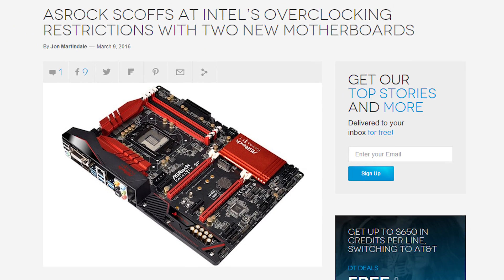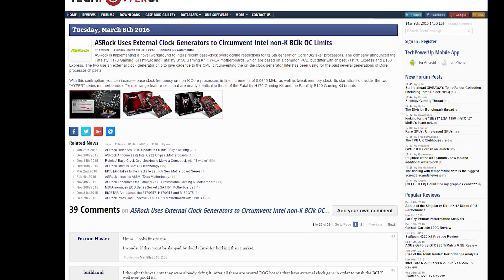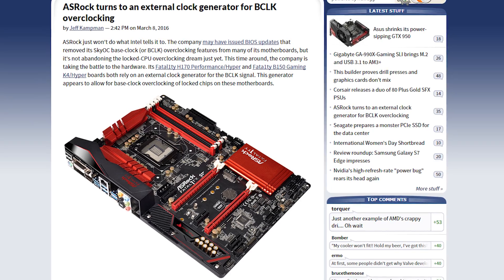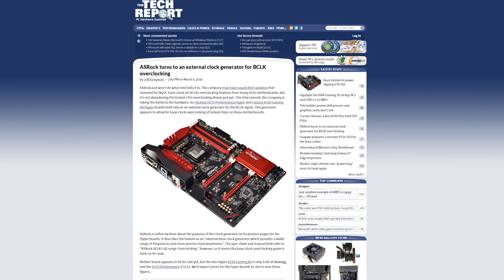ASRock is sticking it to the man — the man, in this case, being Intel, who recently brought the hammer down on various motherboard manufacturers' solutions for enabling overclocking on non-K Skylake CPUs. Well, ASRock is having none of that. They just released H170 and B170 motherboards that use an external clock generator chip to circumvent the clock generator on the actual Intel CPU.